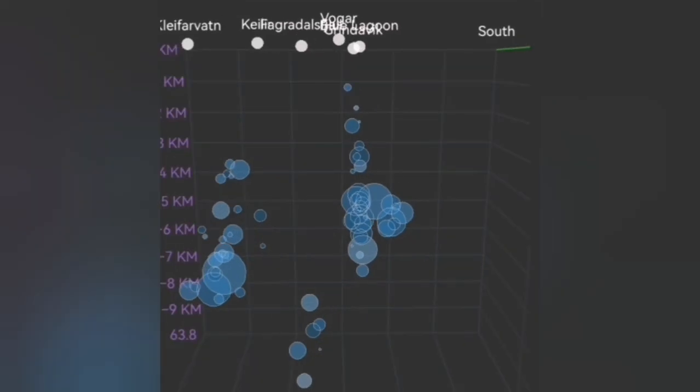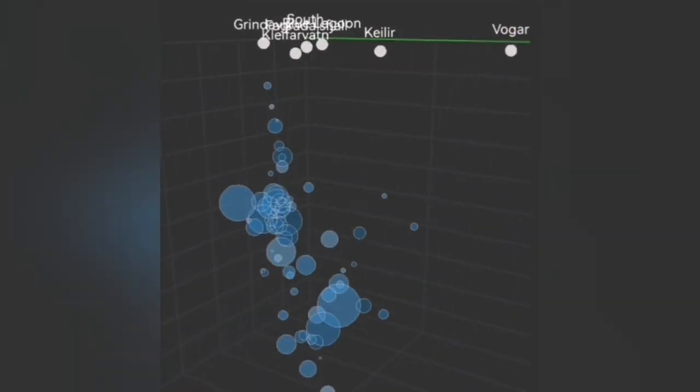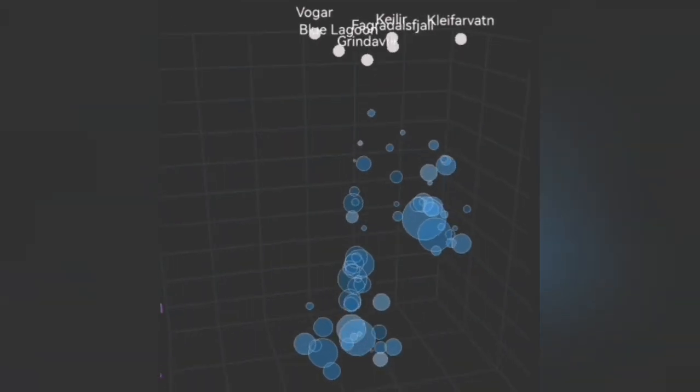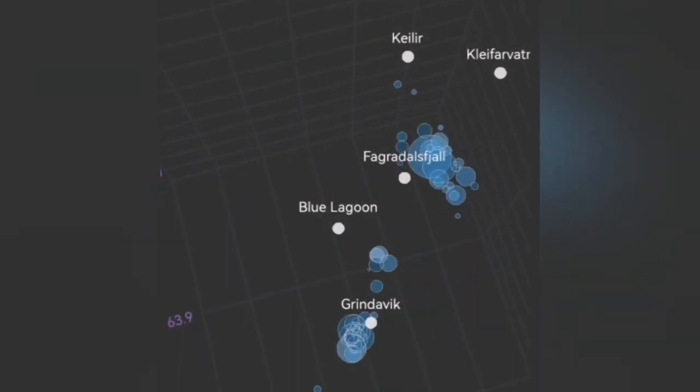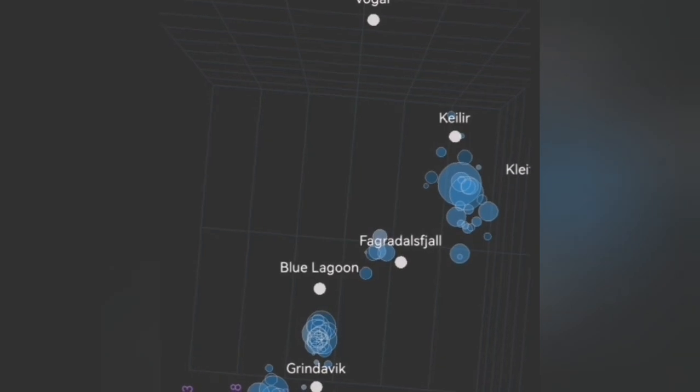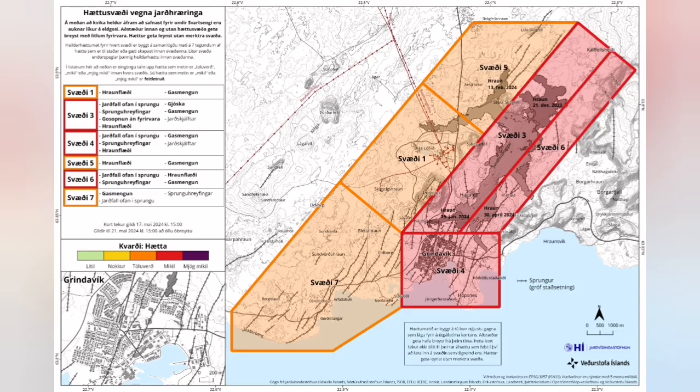We see that something is going on under Grindelbeck, between Grindelbeck and the Blue Lagoon and Schwarzsenge. There is one scenario — one possibility — that we will have an eruption between the Blue Lagoon and Grindelbeck in the Sunnuka crater chain. Another possibility is that we will have it closer to Grindelbeck, which would create this seismic activity.